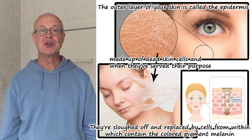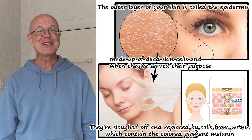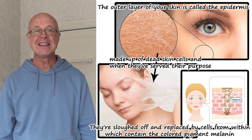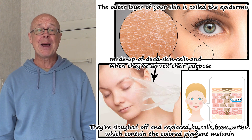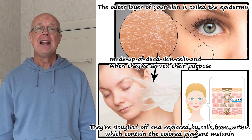The outer layer of your skin is called the epidermis, made up of dead skin cells, and when they've served their purpose, they're sloughed off and replaced by cells from within, which contain the coloured pigment melanin.